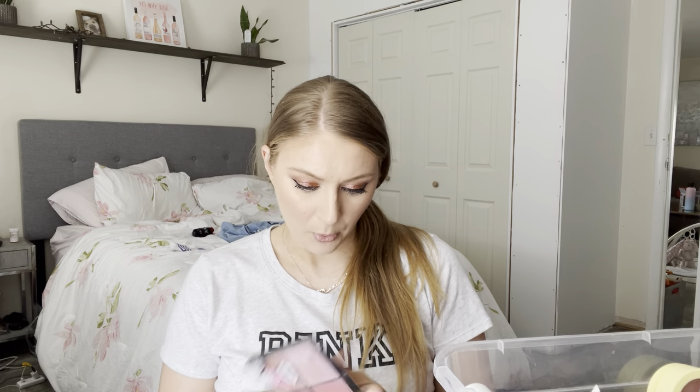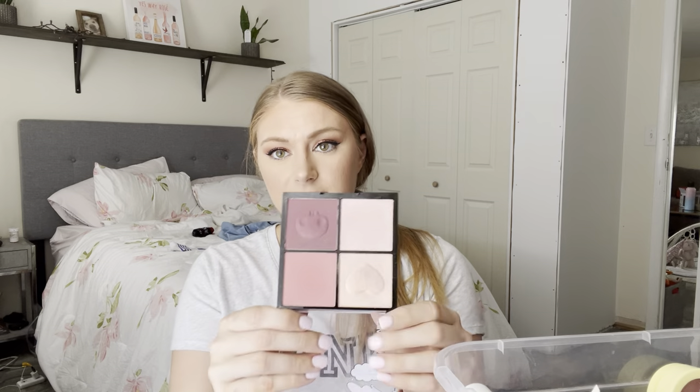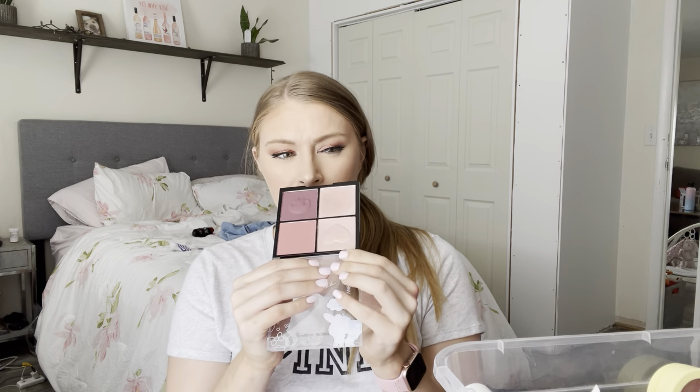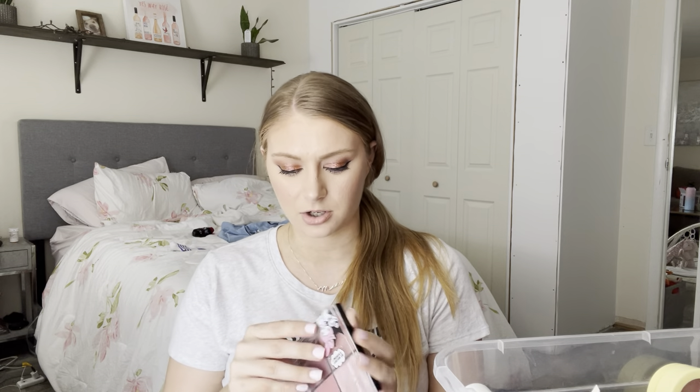Next is from Wet n Wild — their My Melody x Kuromi Wet n Wild Collaboration blush highlighter palette. I have used this shade and the highlighters. It has a very sweet berry scent. It's a nice shade, but I have so much other blush that I don't think this is something I need to hold on to, so I'm going to get rid of that.